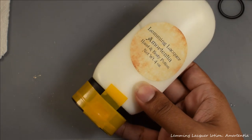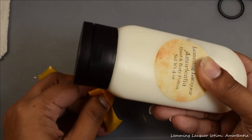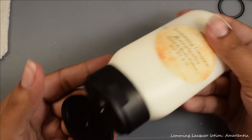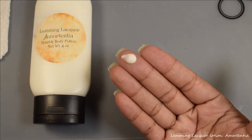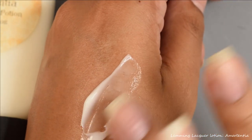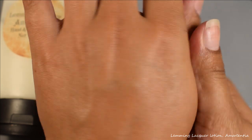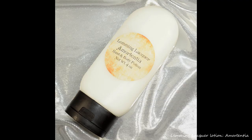Lemming Lacquer also brings us a lotion this month in the scent Amortentia to match her polish. It comes taped across the cap to reduce any spilling or leakage during shipping. This is described as a fresh blend of citrus, peaches, and rose with a sweet musky base. It will be $7 with a cap of 50 bottles. The smell reminds me of a body spray I used to wear — very fruity with a musky undertone and decently sweet. If you love florals and appreciate a sweeter scent, this is definitely for you. The formula is very easy to spread across your skin, soaks in very nicely — non-greasy and easy to spread. Very pleased with the formula overall.